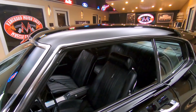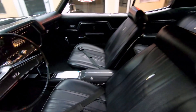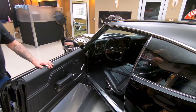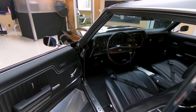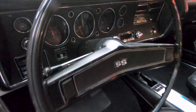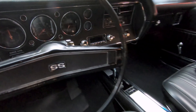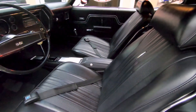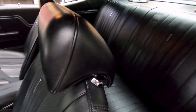Look at that black interior - beautiful in there. And it's a four speed guys. You get to jam some gears with this baby, make some noise, wake up the neighbors. She is a beauty. All the interior looks like it's brand new, the carpeting looks like it's brand new. Just everything about the car, just like she came off the showroom floor baby. Looking sweet.